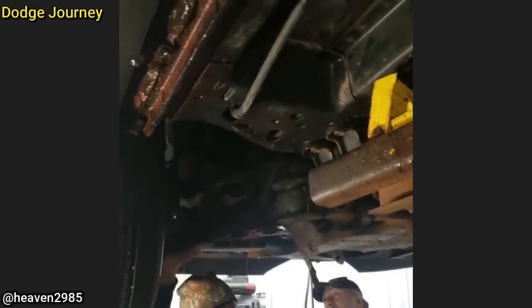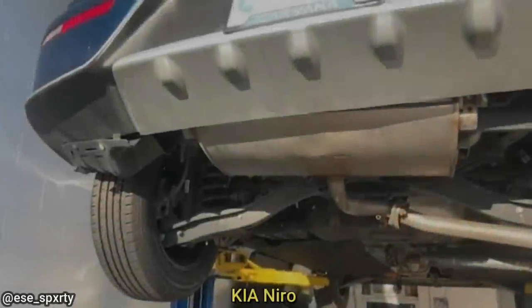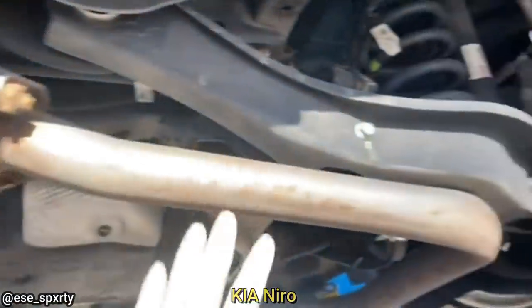A customer drove this in with a complaint that their vehicle was all over the road. This customer just bought the vehicle from a third-party dealership and brought it in because it overheated on them right away.